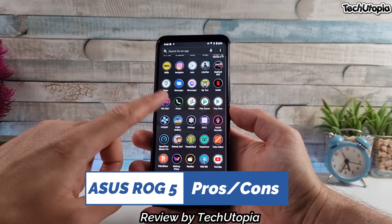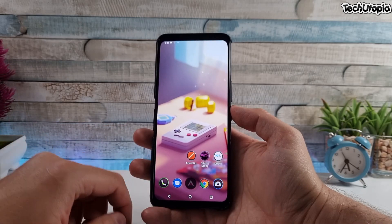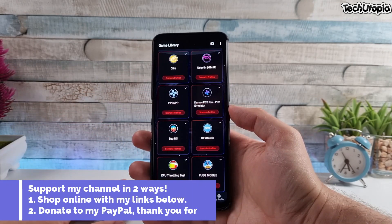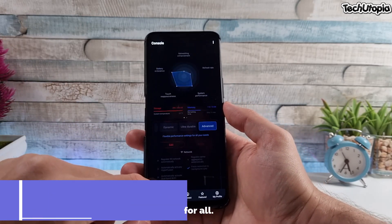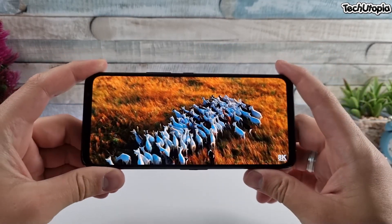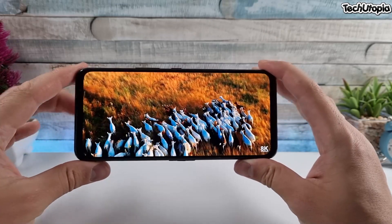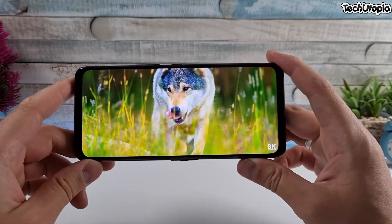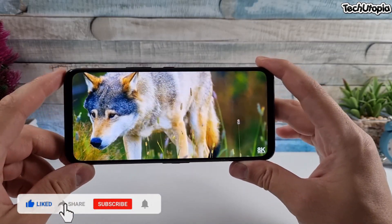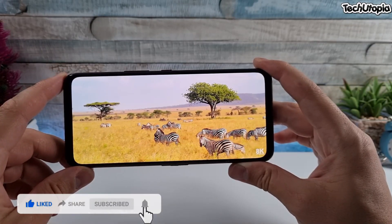Assalamu alaykum, welcome back. This is ninja Mohammed from the Techytope YouTube channel. This is a quick video about the ROG5 — the pros and cons, reasons why you should or shouldn't buy it. This is also a callout for all ROG5 users: if you have this device, please share your honest pros and cons list in the comment section below.